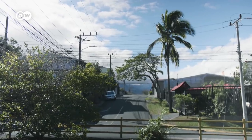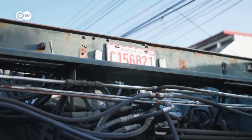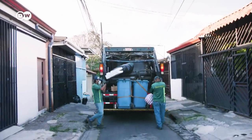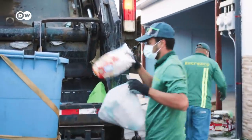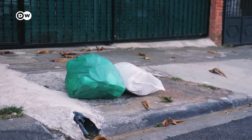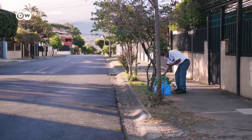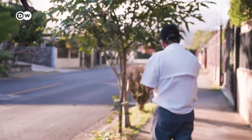Belén residents are expected to sort their trash into various categories, but many don't. Trash collection is on Thursdays, but workers from the sanitation department won't take items deposited on the roadside unless they're properly sorted. Another project, so far implemented on only a few streets, has inspectors review trash waiting for collection. Jorge Naranjo is one of them.